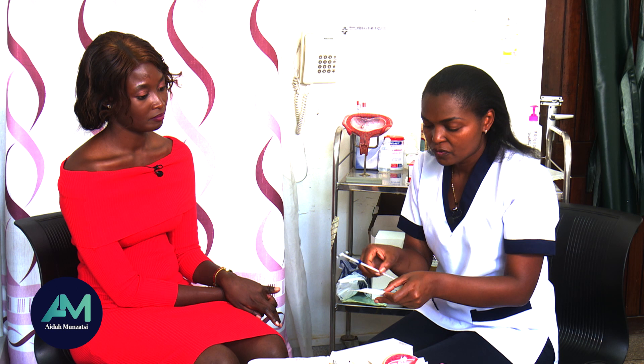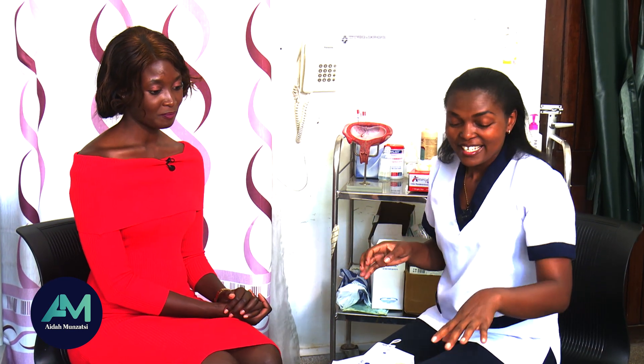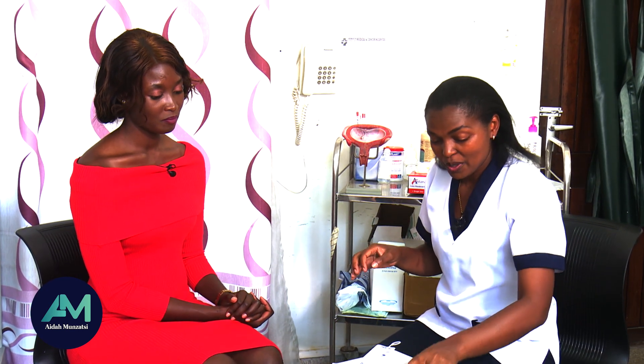For the copper T, those with cancer of the cervix — you don't want to insert anything there. So how do we go about it? Copper T is the coil — yes, it's actually the coil. So how do we put it?